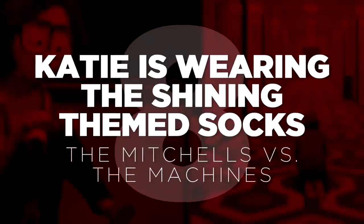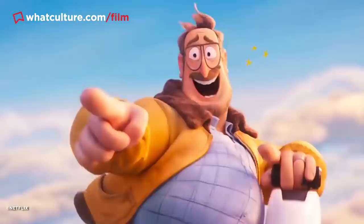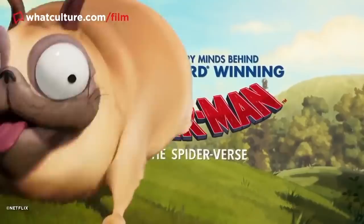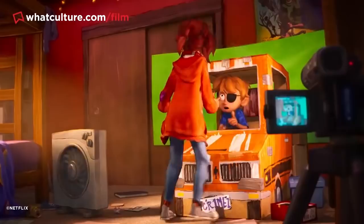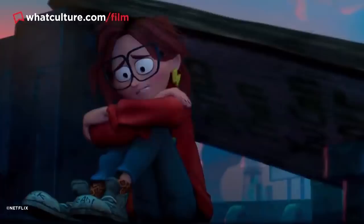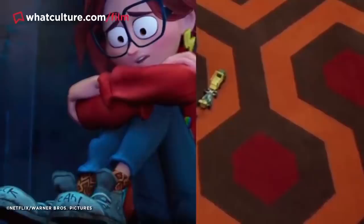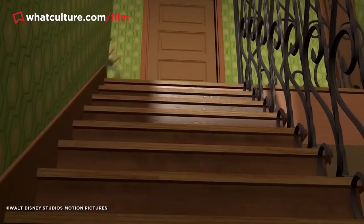Number 8: Katie is wearing Shining-themed socks — The Mitchells vs. The Machines. If you've not seen Netflix's The Mitchells vs. The Machines yet, you absolutely positively need to — it may well be the best animated film released all year. With Phil Lord and Christopher Miller producing, it's jam-packed with blink-and-you'll-miss-it nods to classic movies. Perhaps the neatest reference is Katie's socks, featuring a pattern instantly recognisable to Stanley Kubrick fans: the Overlook Hotel's carpet from The Shining. Amusingly, this same iconic carpet also appears in Sid's home in the original Toy Story.